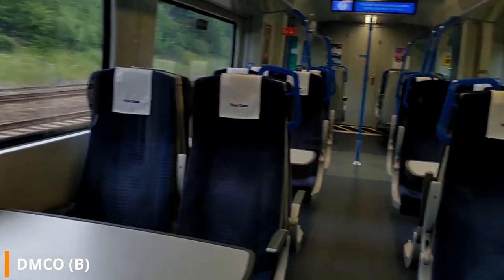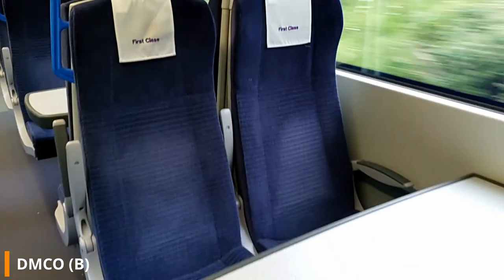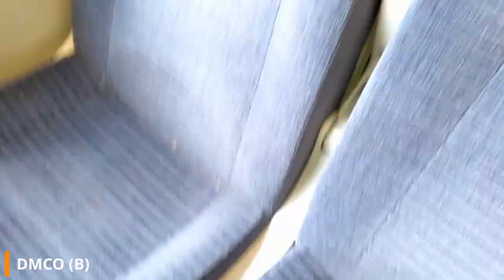This is the first class section at the back of the train. On most services you will find the rear first class section to be declassified, which means standard class ticket holders can make use of the area and enjoy larger, more comfortable seats with the added bonuses of charging sockets and tables.